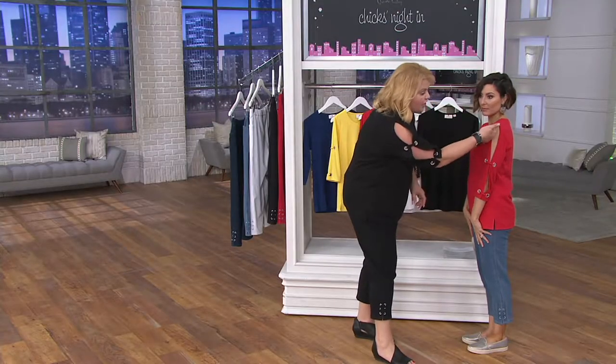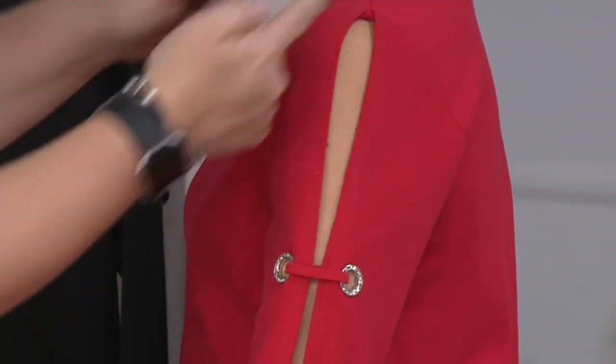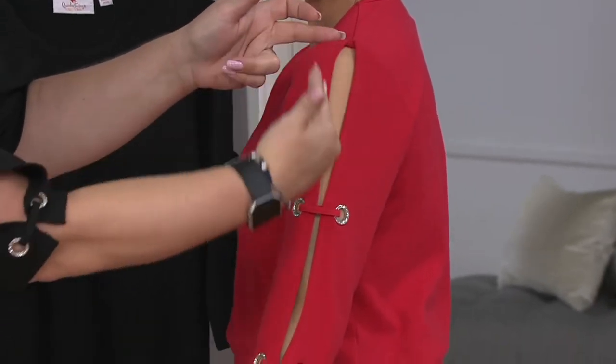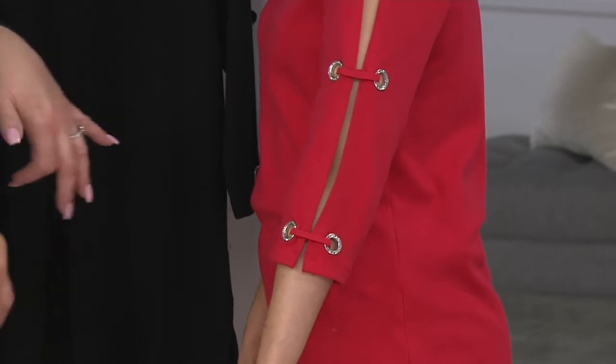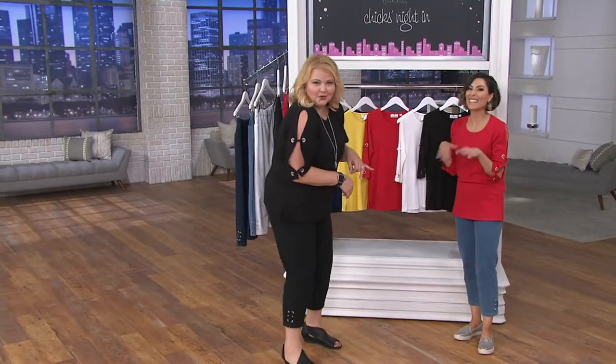Because the sleeve detail starts at the shoulder seam. A lot of cold shoulders are really open right at the arm, but here we started at the shoulder seam and it goes down just ever so slightly. Don't you feel so sexy in it?